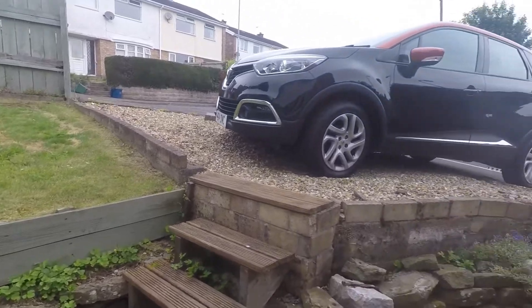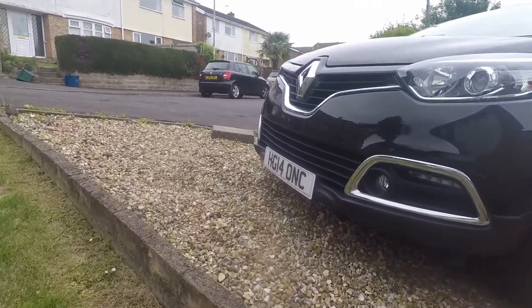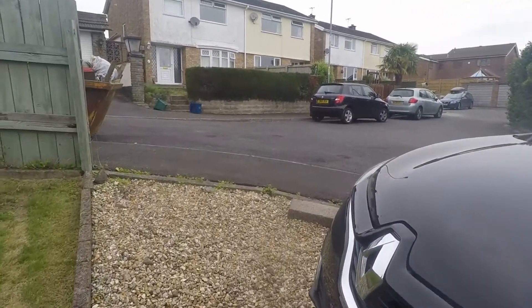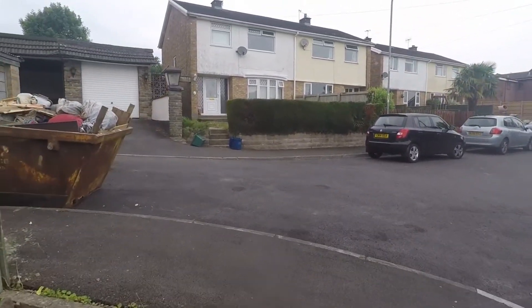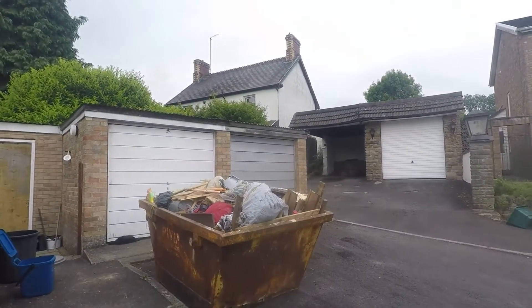You've also got space for off-road parking just at the top here, and there is a garage just to the right hand side with the grey door there as well.